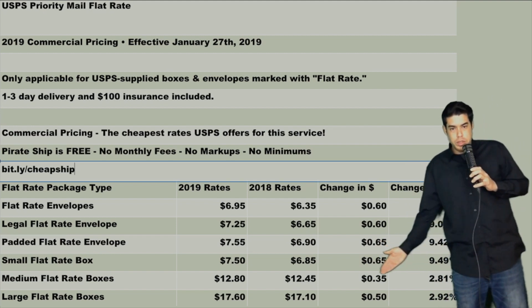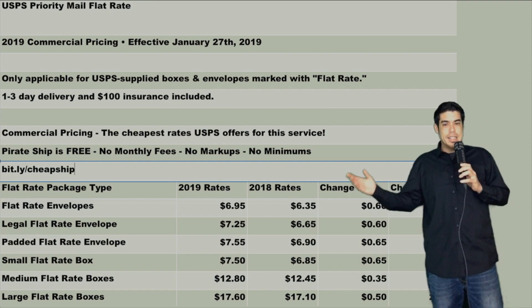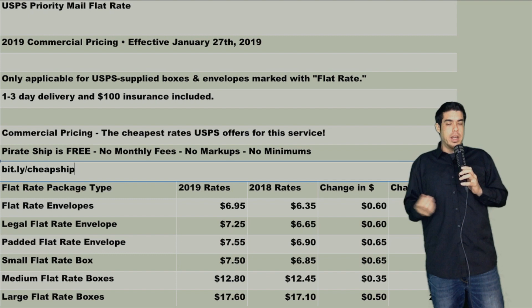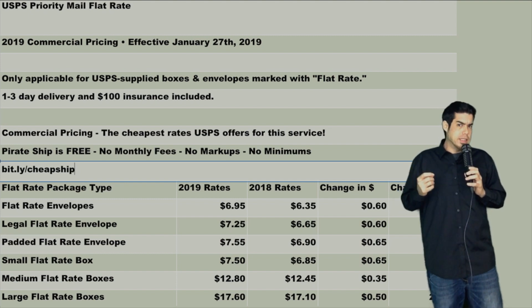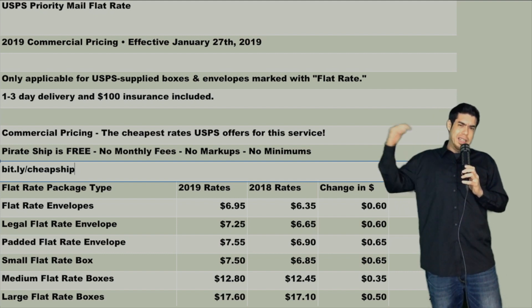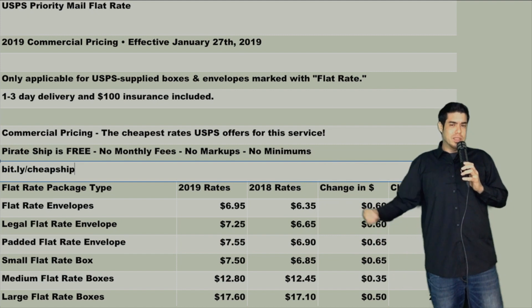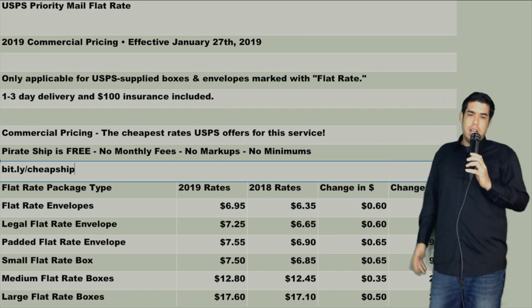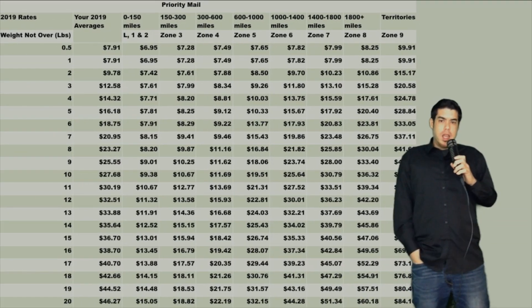Here are the rates for small, medium, and large flat rate. Don't use them. The comparable size cubic box is almost always going to be cheaper — 99.9% of the time it's going to be the cheapest option. Very rare instances, like a zone 9 shipping out to Alaska, Guam, or an American-owned territory really far out, a flat rate may save you a couple of bucks, but in all reality we're not going to be using it that much.